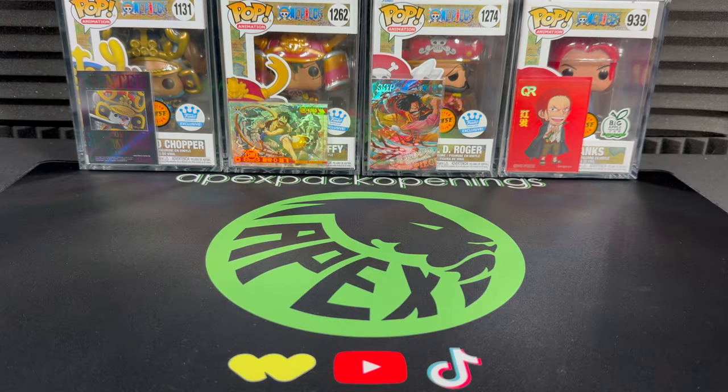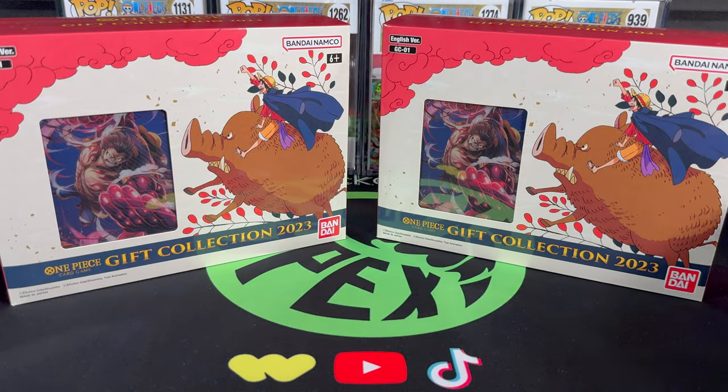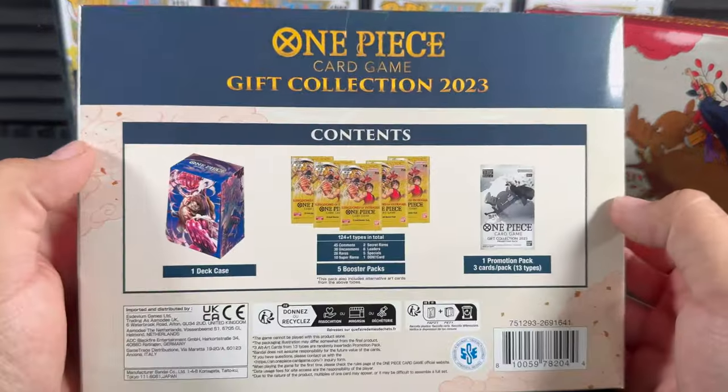What's going on guys, welcome to the Apex Pack Openings channel. We got a very exciting video for you today. I am joined by Leo and we got our hands on two One Piece gift collection boxes. These are pretty cool boxes with quite a bit of content in them.